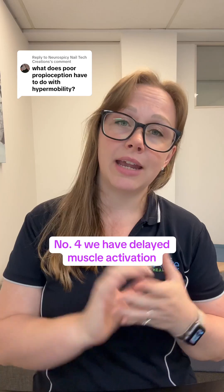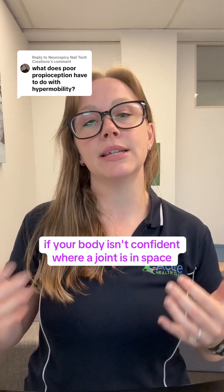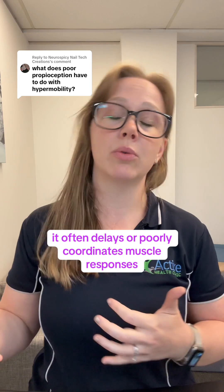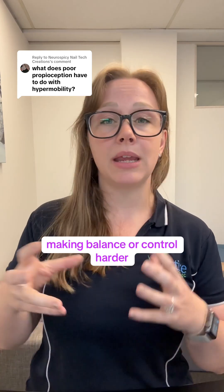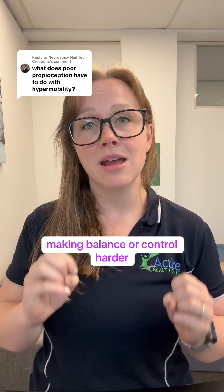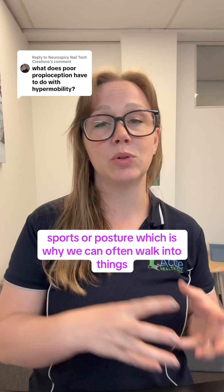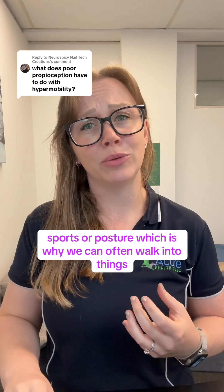Number four: delayed muscle activation. If your body isn't confident where a joint is in space, it often delays or poorly coordinates muscle responses, making balance and control harder. This can be especially noticeable in dynamic tasks like walking, sports, or maintaining posture — which is why we can often walk into things.